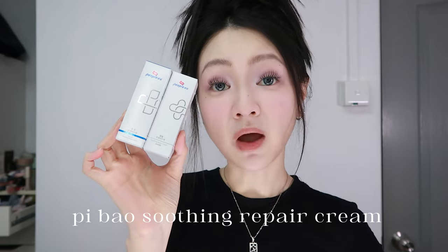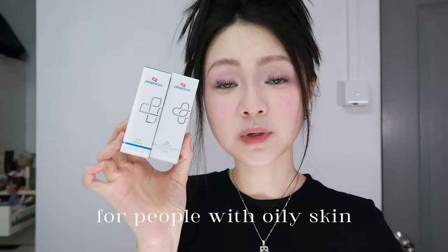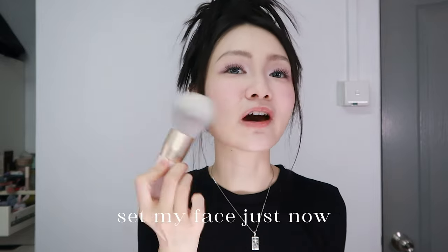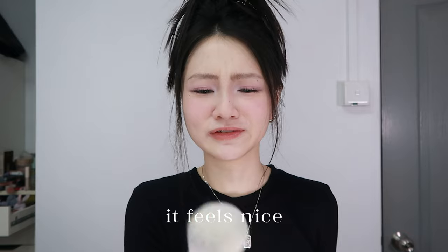Soothing repair cream from Peabow — it's a brand similar to Wei Noona. It's a repairing cream with a thinner formula that's also suitable for people with oily skin. This huge mega powder brush from CC — I set my face just now and just smacked it very lightly on my face. It feels nice.